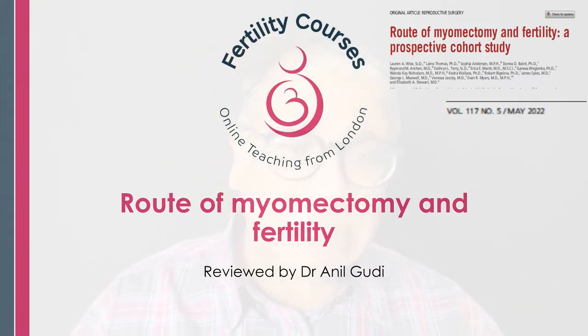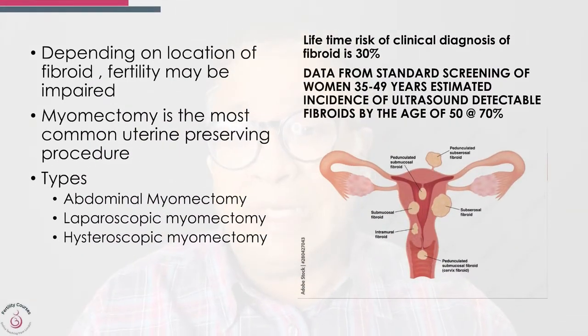It's difficult to do randomised control trials on such cases. Depending on the location of the fibroid, fertility may be impaired. Myomectomy is the most common uterine-preserving procedure, and the types are abdominal myomectomy, laparoscopic myomectomy, and hysteroscopic myomectomy.